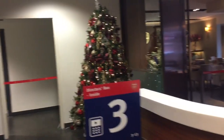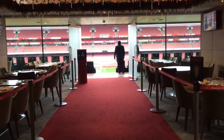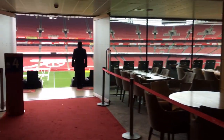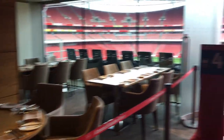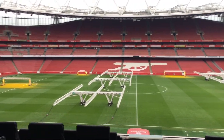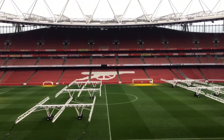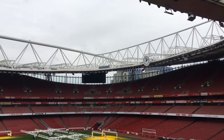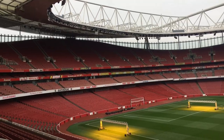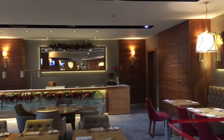I was here at Christmas so I'm assuming that tree is not there all year round, but take a look at this lounge — it's extremely impressive. I can only imagine what it would be like to be in here on a match day. I had to head straight out to get my first view of the pitch and the full stadium. With a capacity of over 60,000, I'm currently standing in the West Stand. To my right is the Clock End, straight ahead is the East Stand, and to my left is the North Bank — what a view from up here.